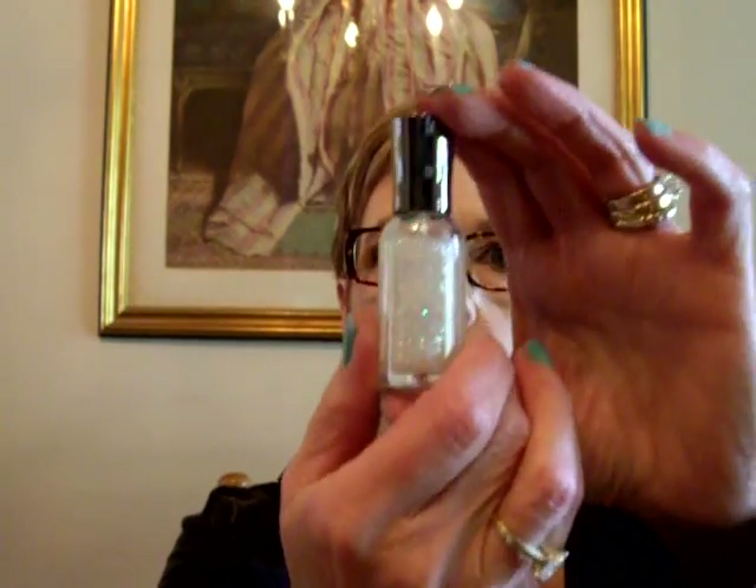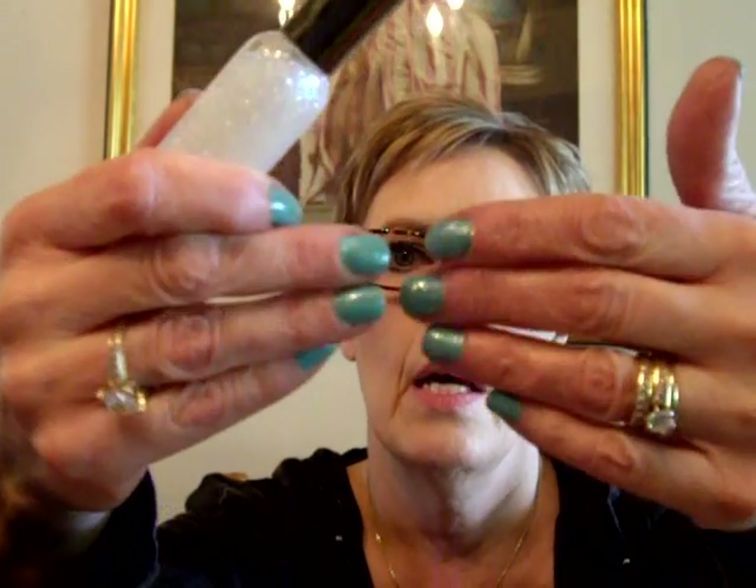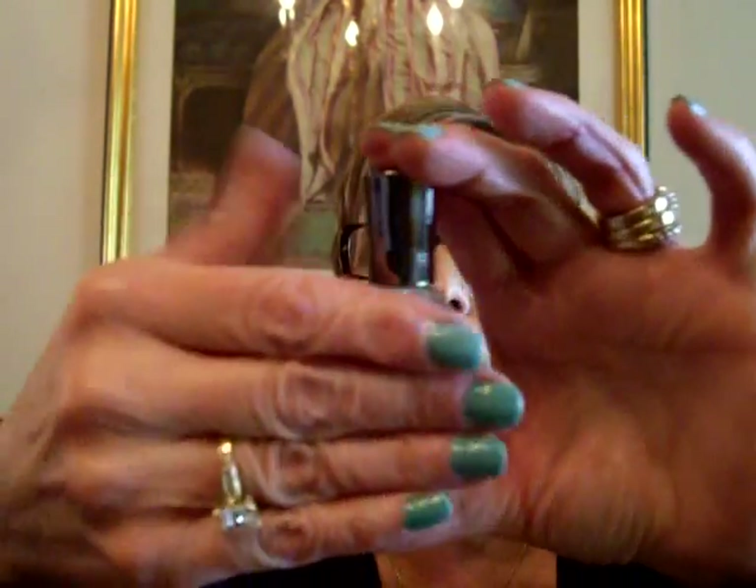Then I used Sally Hansen Extreme Wear polish in Disco Ball. I love this glitter polish — it has all different colored glitters: green, purple, gold, pink, and more. So Disco Ball 09 — love this one. And then I have a coat of Seche Vite Fast Dry Top Coat, and I put a second coat just at the tips because that's where I wear my polish down the fastest.